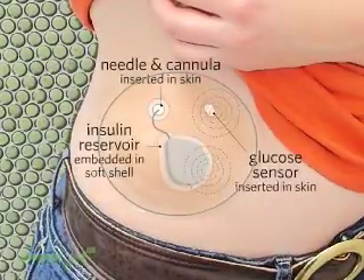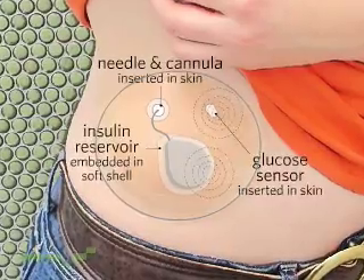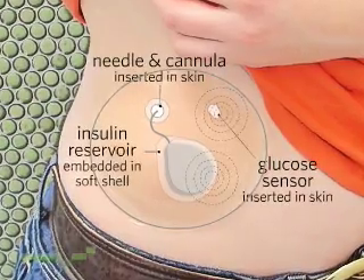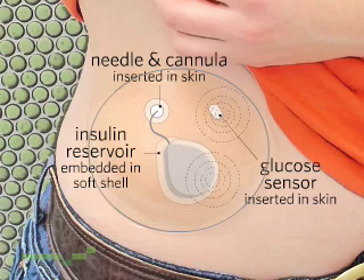The pump monitor is really comfortable compared to what I've used in the past. My pump monitor and insulin supply are all in one place, inside a soft shell. It's not some hard box like my old pump. The color makes it blend in with my skin, and its smoothness makes it seem like it's a part of me.